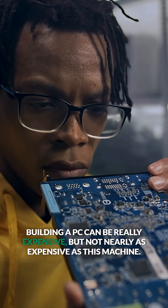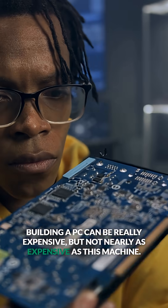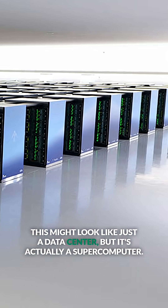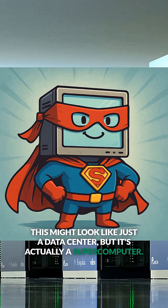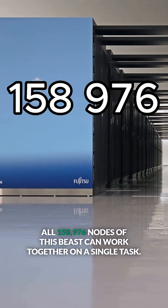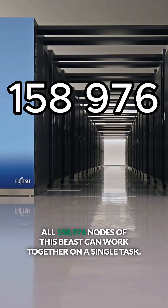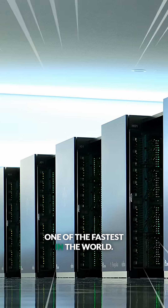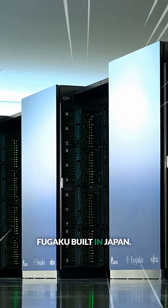Building a PC can be really expensive, but not nearly as expensive as this machine. This might look like just a data center, but it's actually a supercomputer — Fugaku, built in Japan.